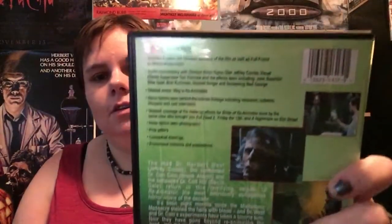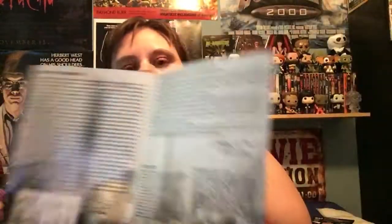Moving on to Bride of Reanimator — I had another DVD copy but it was a bad copy so I got rid of it. I kept the Pioneer Special Edition, which I like, and it was only $18. If you have this one or the Arrow Video release, I recommend the commentary with Jeffrey Combs and Bruce Abbott — it is absolutely hysterical. I kind of wish Jeffrey could be in a comedy because he is just so funny in these commentaries, particularly the From Beyond one.